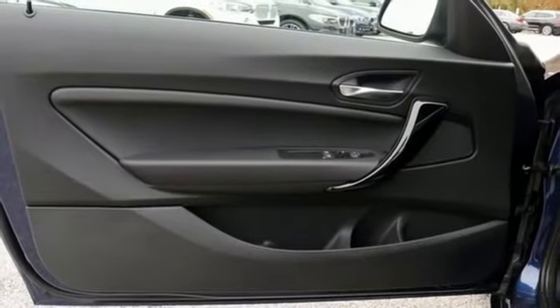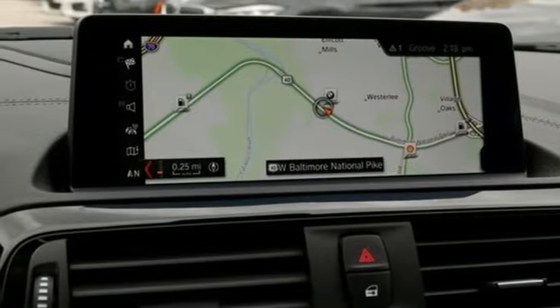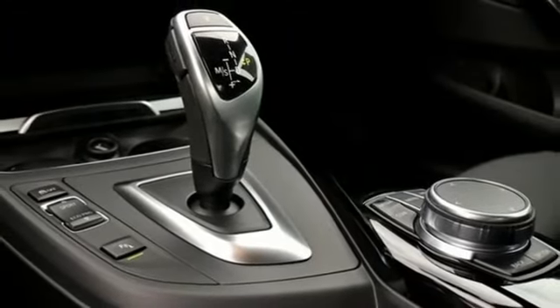Gas pressurized shocks, external memory control, dual-zone climate control, four-wheel drive, front and rear parking sensors, and automatic transmission.